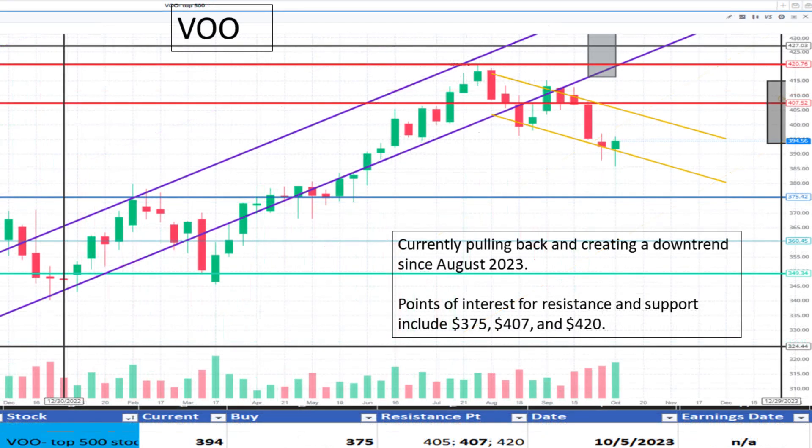Lastly, VOO at $394. It appears to be pulling back and creating a downtrend since August 2023. We have some support at $375 and resistance at $407. It appears to be a fair value.